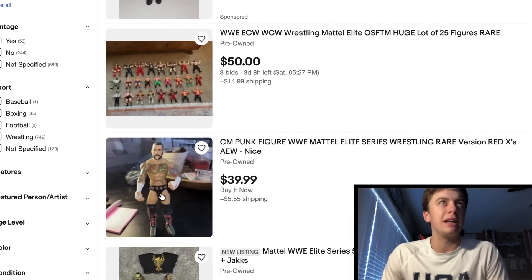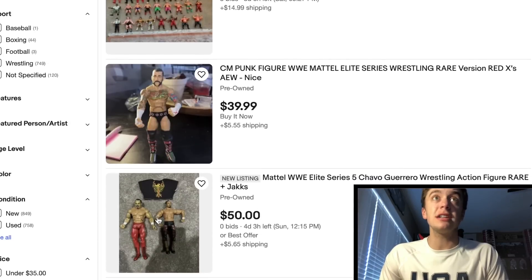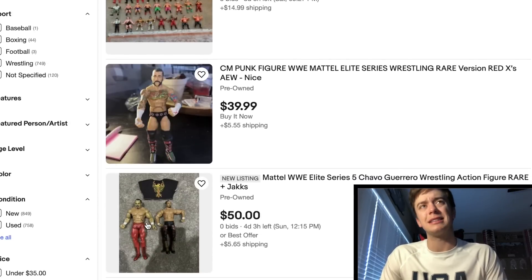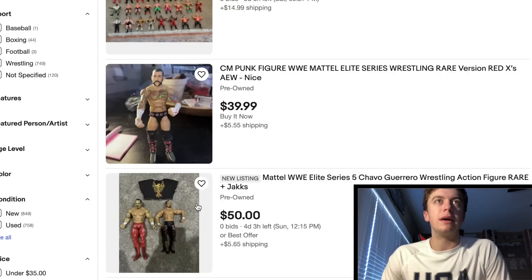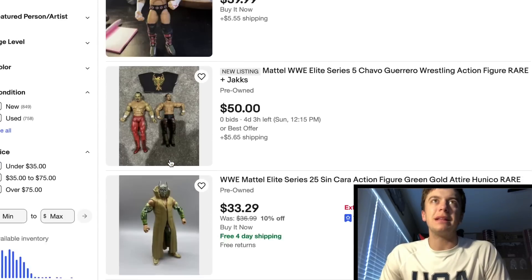Looks like you got some old retros in that lot. Here's a Best of Pay-Per-View CM Punk — actually a pretty decent price, I can't lie. Looks like it has a swapped head scan or some sort of custom head scan on it. Guy's asking $45, not too shabby. Here's a nice looking Chavo Guerrero lot — you can get the Elite 5 as well as an old Jax, looks like a deluxe aggression figure. Actually not a bad lot for $50, just missing the headband on the Chavo. I always need all the accessories.